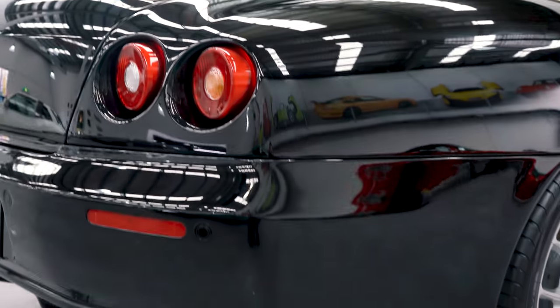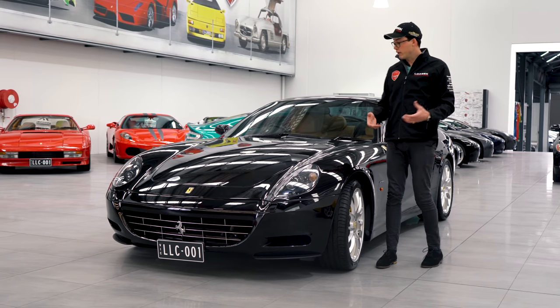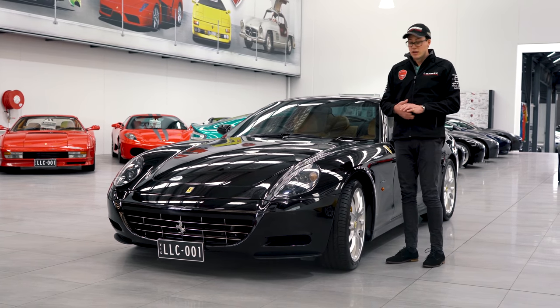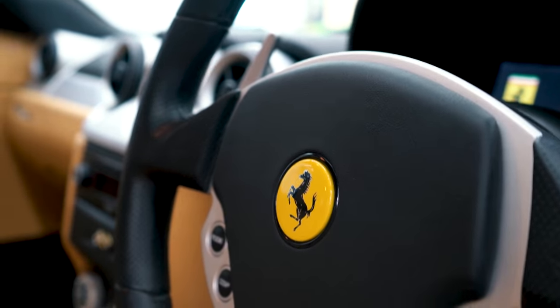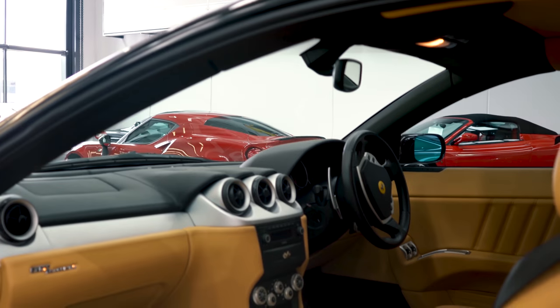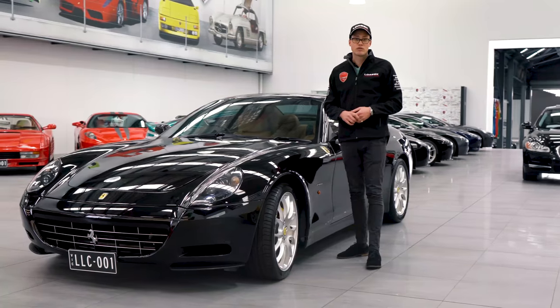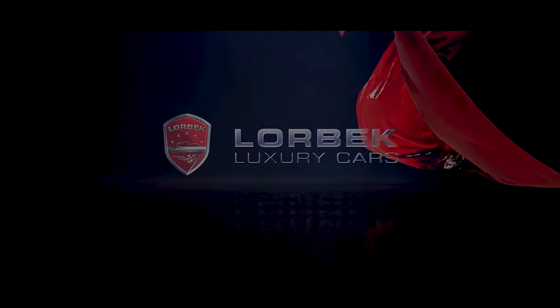Now, these 612s have long been forgotten, but prices are on the increase as people are looking for a modern Ferrari with everyday practicalities. So if you want a 612, now's the time to buy it, because you can buy this car with only 19,000 kilometres, 2006 update, Australian delivered, for only $289,990. Come down to Lorbeck Luxury Cars today, because it won't last.